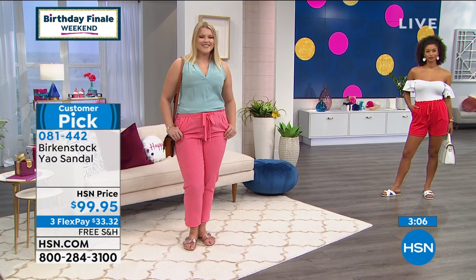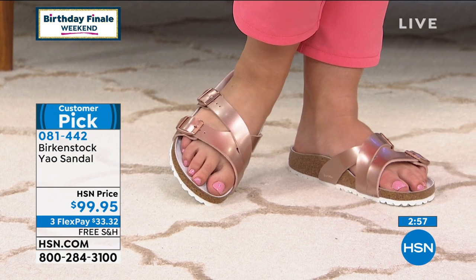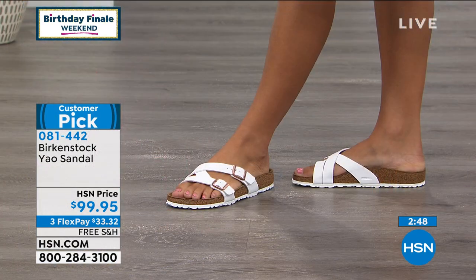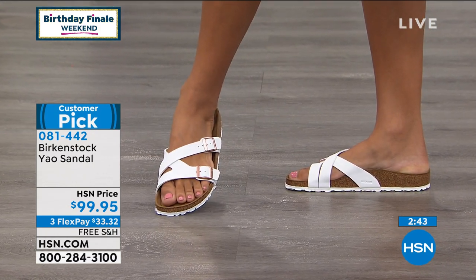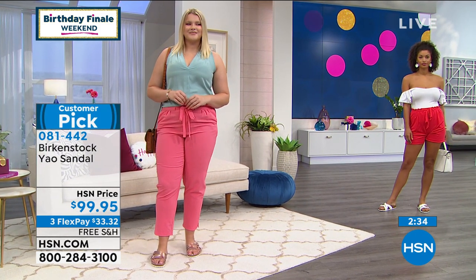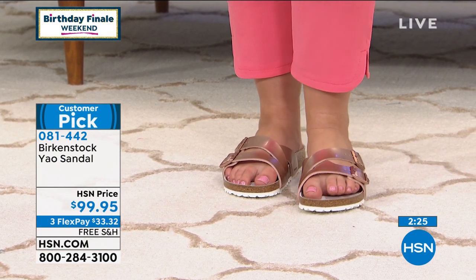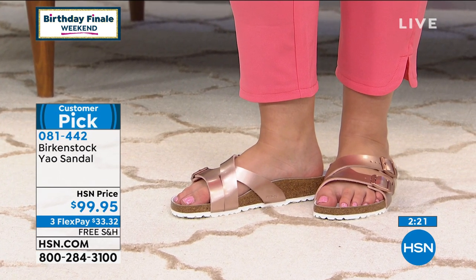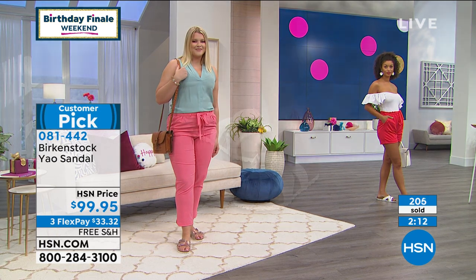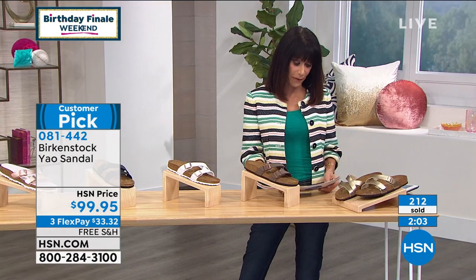If you invest in something you want to wear not just one season but pretty much every day — this is it. The sizing is all done in dual sizing: five and a half is a 36; six to six and a half is a 37; seven to seven and a half is a 38; eight to eight and a half is a 39; nine to nine and a half is a 40; ten to ten and a half is a 41; eleven to eleven and a half is a 42. It's not narrow or wide — it's flat sizing, and you adjust with the buckles. Over 200 spoken for. We'll ship free. You have 30 days. Fewer than 200 left in the gold.